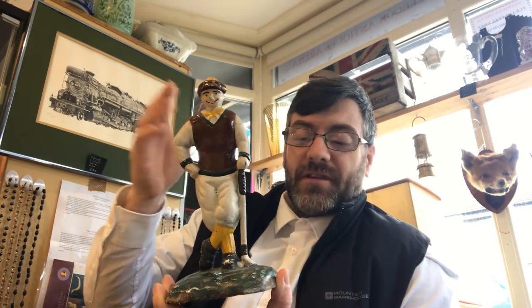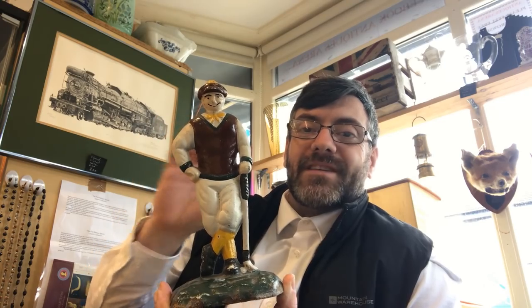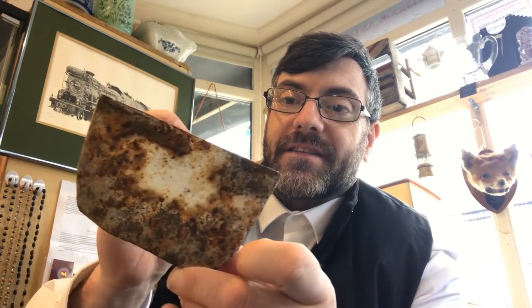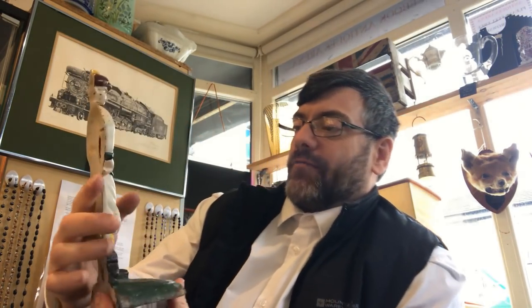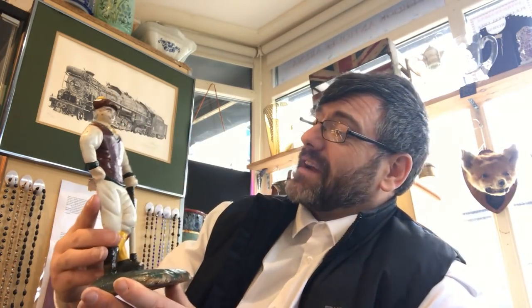We're going to start off with a quirky little piece — a 1930s to 1940s cast iron doorstop in the form of a golfer. Just look how he's dressed, absolutely stunning. It's a really nice hand-painted golfer. Turn it over and you can see the age on the back and underside. A really nice doorstop — everybody loves golfing, well, a lot of the wealthier class do. I paid two pounds for that.